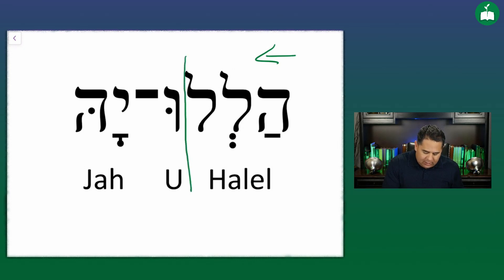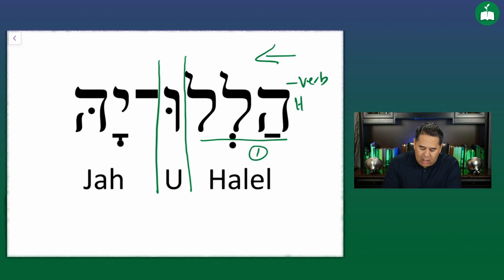Here's the first divider, and here's the second divider. The first component is these three letters — this is the verb halal. This verb simply means to praise, to exalt, to extol, to lift up — all of those variants and synonyms of the word to praise.